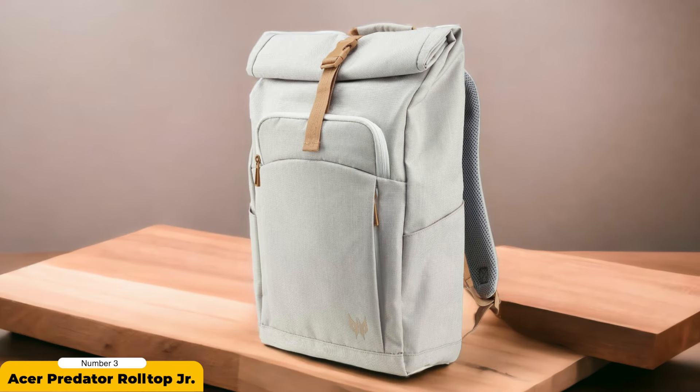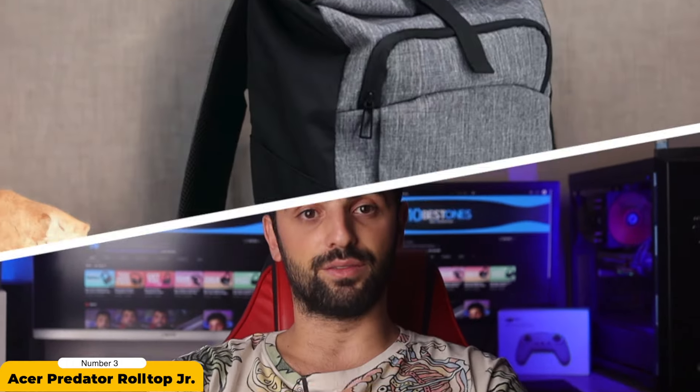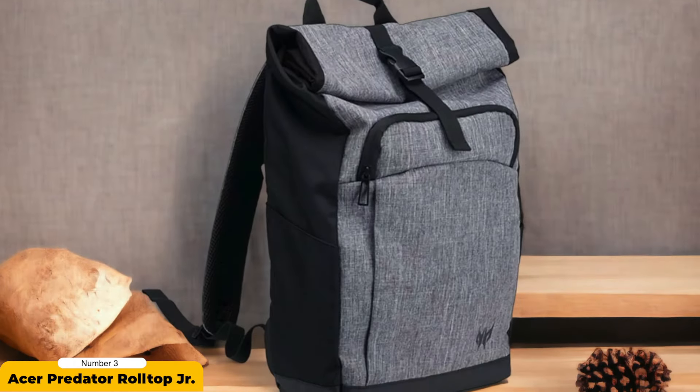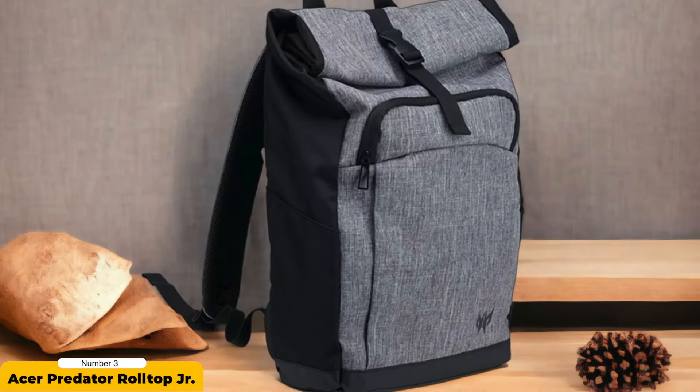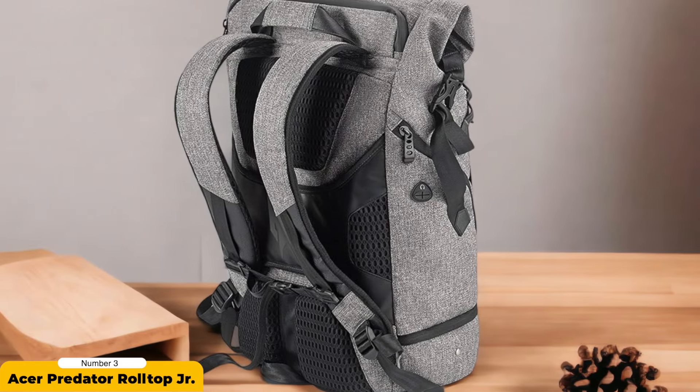The use of water-resistant fabric and dual-tone polyester ensures durability and protection against the elements. Internally, the backpack features a padded interior and a front opening for easy access to your gaming essentials. Additionally, two side bottle pockets provide convenient storage for beverages during long gaming sessions. The inclusion of a comfortable shoulder harness enhances wearability, allowing gamers to carry their equipment with ease. The Acer Predator Roll Top Junior embodies both practicality and aesthetics, making it a valuable companion for gamers who value performance and style.